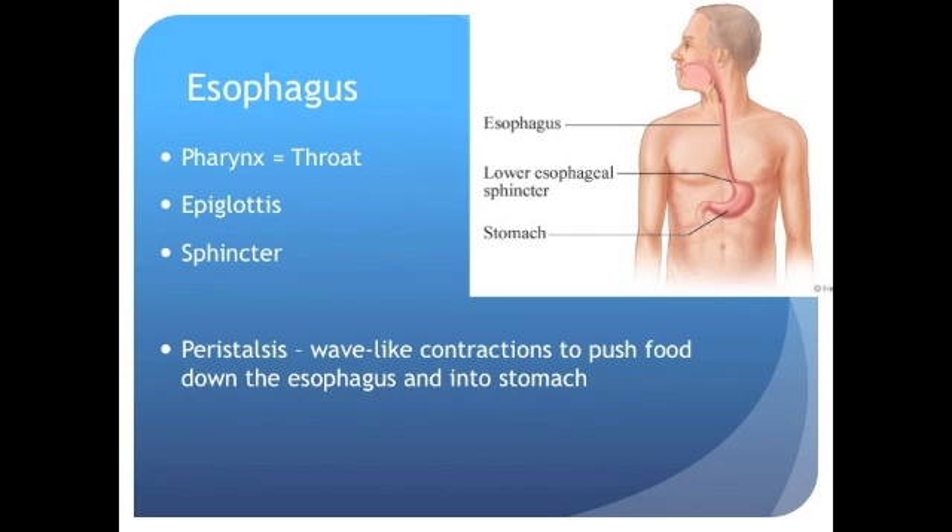That chewed-up food gets swallowed and finds itself in the pharynx, or your throat. There's a really cool flap called the epiglottis that blocks your trachea from your food so that what you swallow doesn't get into your lungs. A ball of food is called a bolus. The bolus must pass through a sphincter — a circular muscle that's usually contracted and relaxes when things need to enter or exit — to get into your stomach. The sphincter at the top of the stomach keeps stomach acids from pushing up into the esophagus. The muscles in the esophagus work in a wave-like motion called peristalsis, which pushes food down into the stomach and helps keep food moving along the digestive tract.